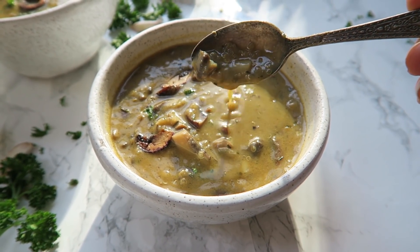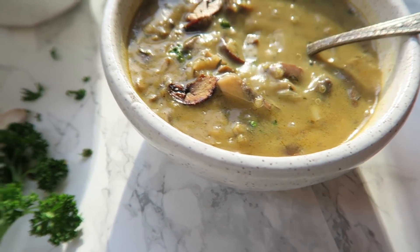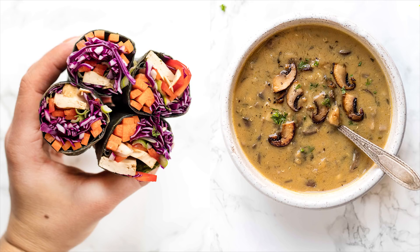Thank you guys so much for watching. I hope you enjoyed today's What I Eat In A Day video. Make sure to subscribe if you haven't done so already — there is a link on this page you can click. I also have a whole playlist full of other What I Eat In A Day videos, so make sure to check those out if you need some more recipe inspiration. I hope you guys have an awesome rest of your day. Thanks so much for watching and I'll see you soon.